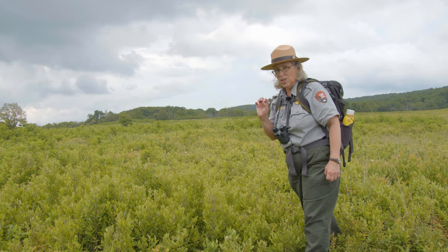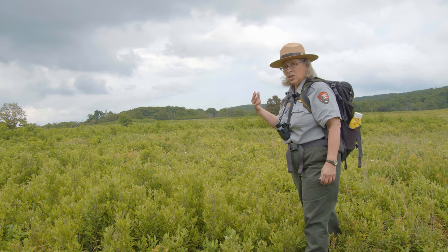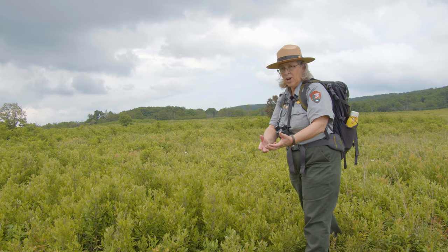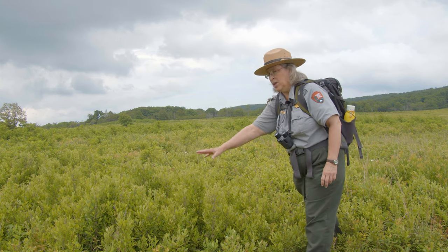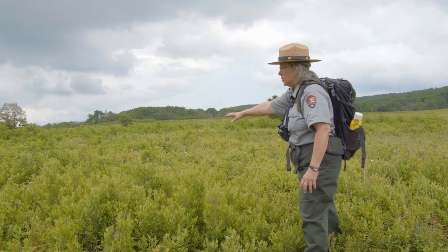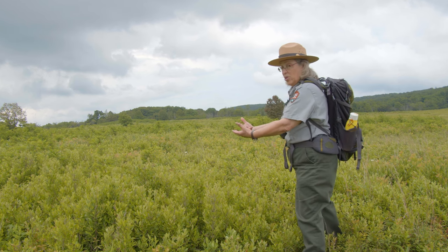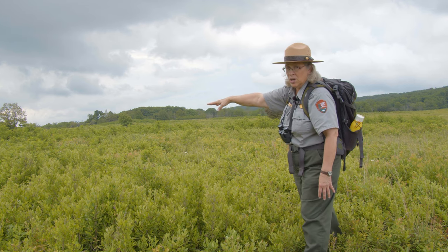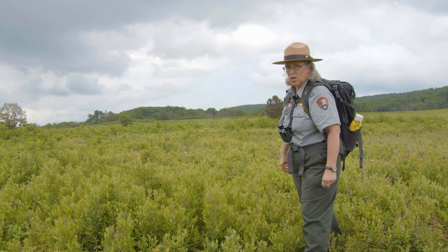One of the things you can see really well here in this side of the meadow is forest succession coming in. We've got our flowering plants and grasses in the front, then in the middle a thick growth of shrubs starting to shade out those grasses and flowering plants, and in the back another tier of trees. We'll take a closer look at those.